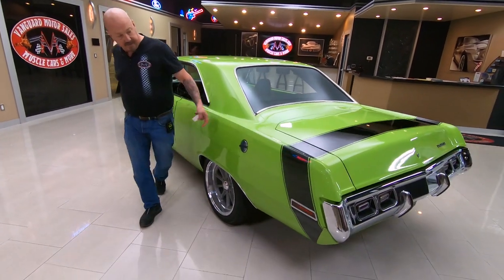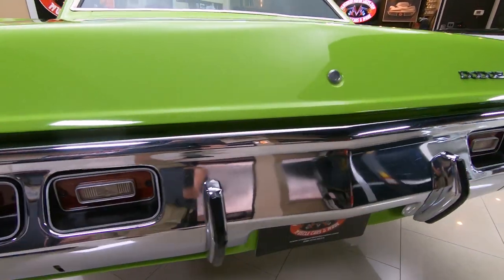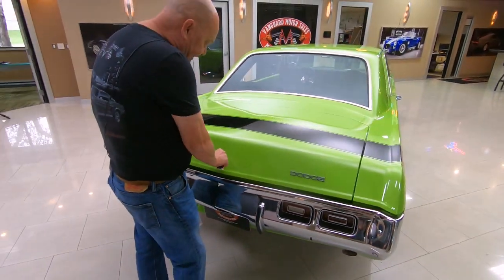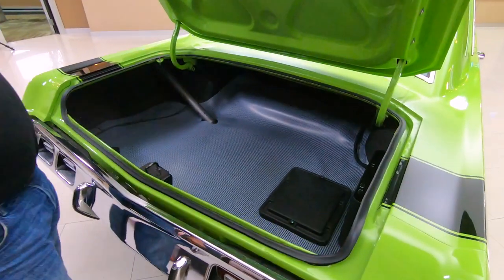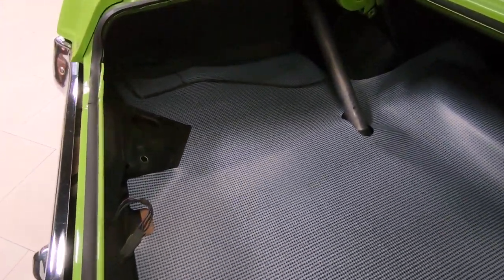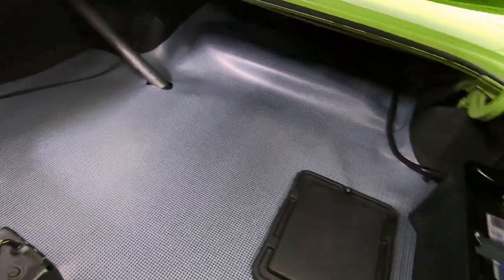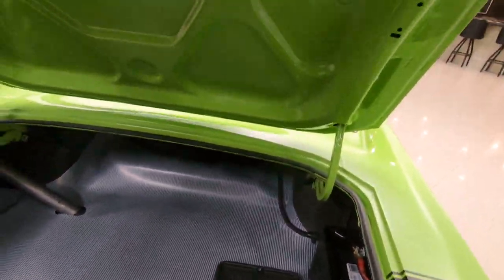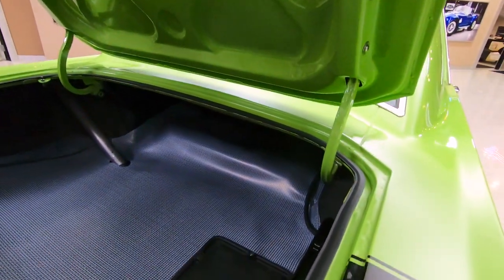Straight as can be. Tail stripe looking sweet. Chrome on the back bumper looking good. Not many of these out there, guys — most of these cars were driven into the ground. Look in here — absolutely gorgeous in there. Nice and clean. Neat. The battery is mounted inside the trunk here, nice and easy to get at. Bottom side of the deck lid is all painted up. Just a beauty.